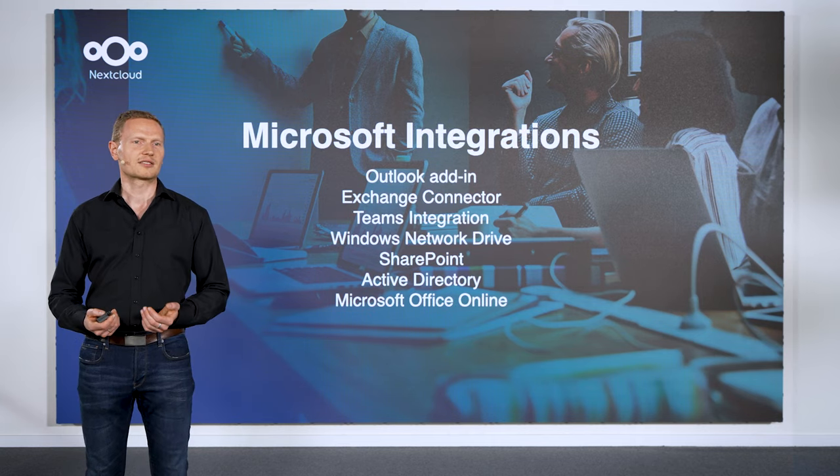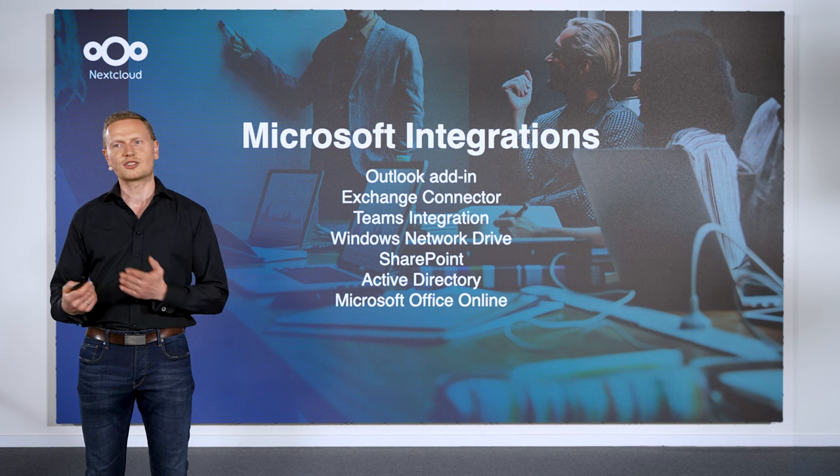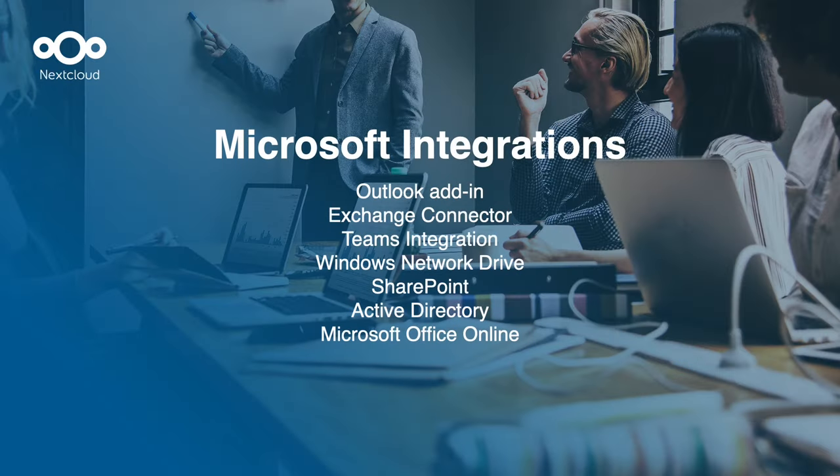And as Microsoft in particular is very dominant in the industry, Nextload features a series of integration technologies with SharePoint, Active Directory and Microsoft Outlook or MS Teams.